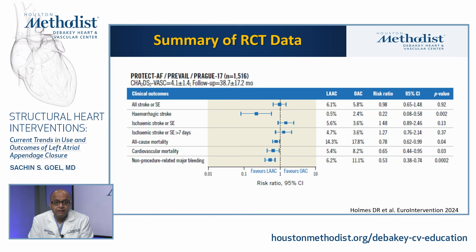A recent meta-analysis of all randomized controlled trials — PROTECT-AF, PREVAIL, and Prague 17 — shows in the forest plot that the risk of ischemic stroke was no different between LAA closure and anticoagulation. However, there were significant benefits with LAA closure: reduction in hemorrhagic stroke, all-cause mortality, cardiovascular mortality, and non-procedure-related major bleeding.